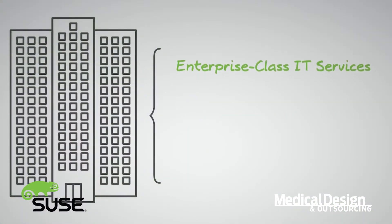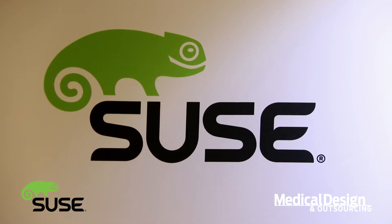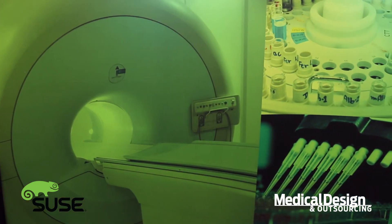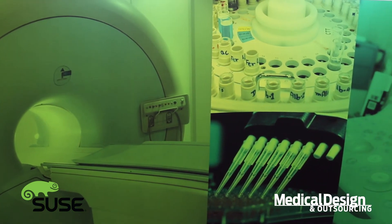It will be supported for 13 years out in the field, so we can give you security patches, updates, everything you need for those 13 years. We can help you out with your development costs and lower those down because we've got the operating system already built for you.